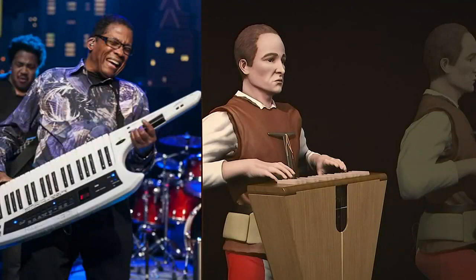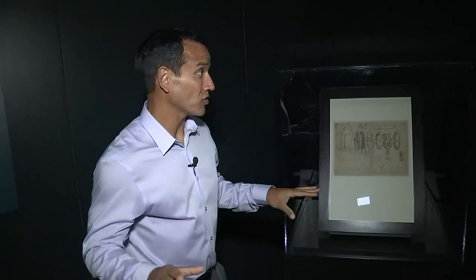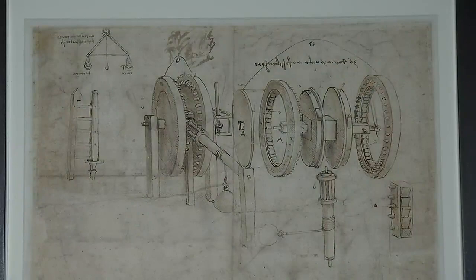It kind of reminds me of those keyboard guitars that were popular in the 80s. Leonardo was ahead of his time. This is undoubtedly the most priceless part of this exhibition — these are actual drawings from Leonardo da Vinci, over 500 years old, and they rarely leave Milan.